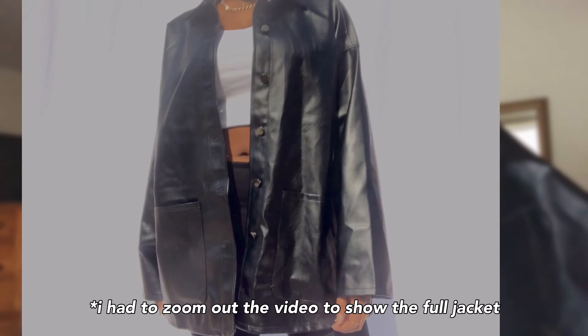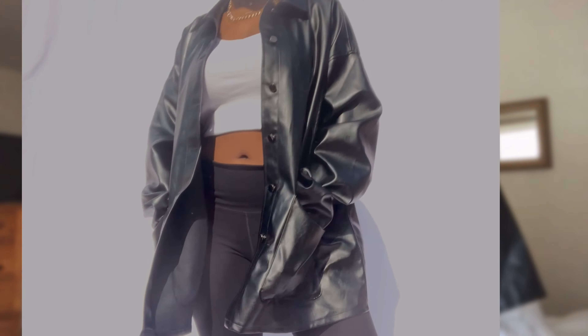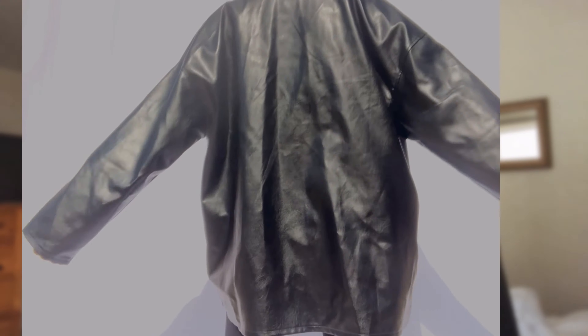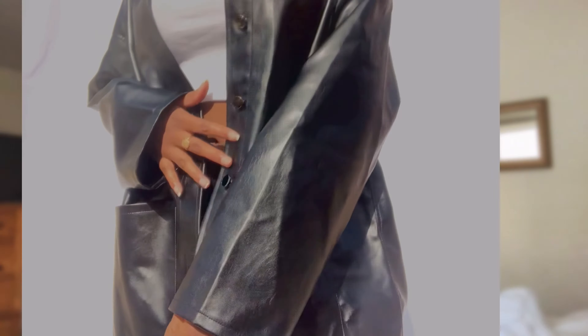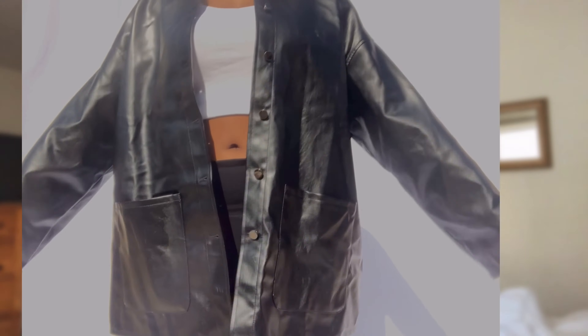Last but not least, this is my favorite from Shein — it's this black leather jacket. It's kind of hard to show it fully on the screen because it's so big, but you guys will see on the try-on — it is so cute. I did want an oversized fit, so I got this in a large. If you guys want it a little bit smaller, definitely size down to a medium or small. These leather jackets are trending now — they've been trending since fall, along with sweater vests. I'm gonna call these the matrix leather jackets. I'm so happy I got it and I cannot wait to wear it — I know I'm gonna take some bomb Instagram pictures with this.